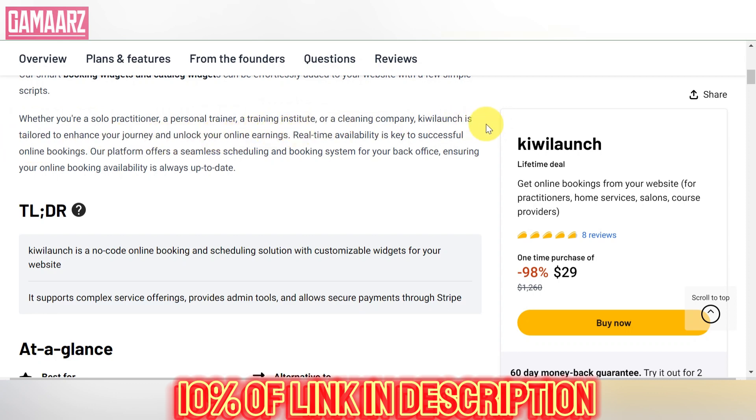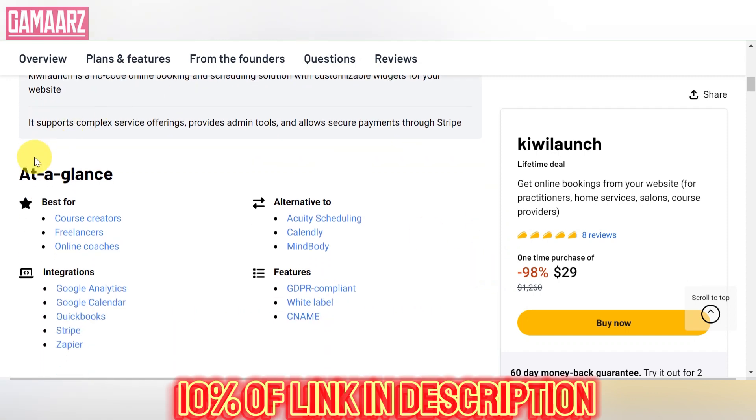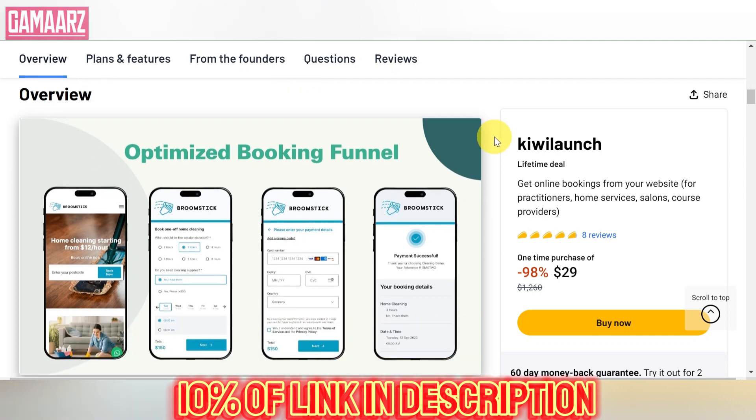The user interface of Kiwi Launch is clean, intuitive, and easy to navigate. Users can browse deals by category, search for specific products, and explore featured offers on the homepage. Each deal is presented with detailed information, including key features, pricing, and redemption instructions. The straightforward design ensures that users can quickly find relevant deals and make informed decisions.